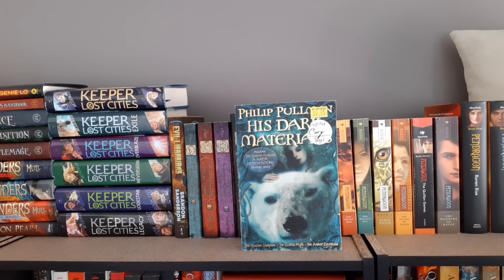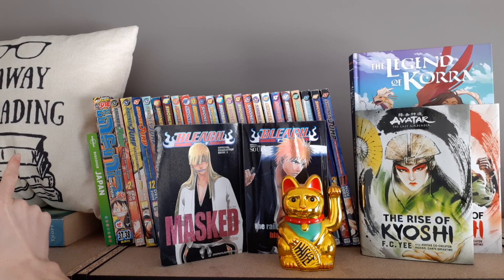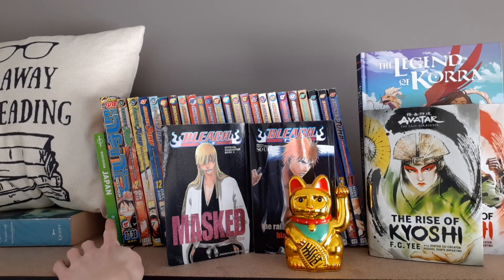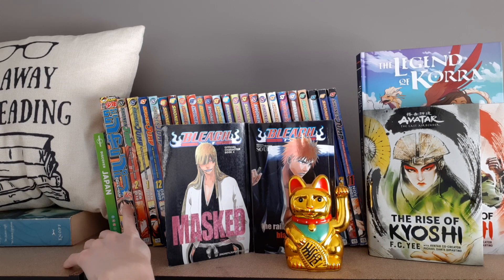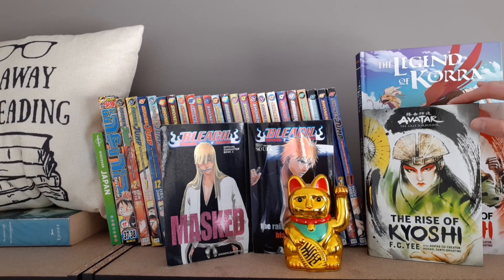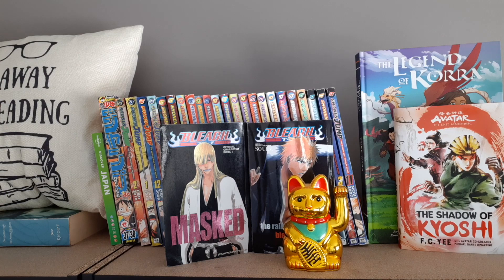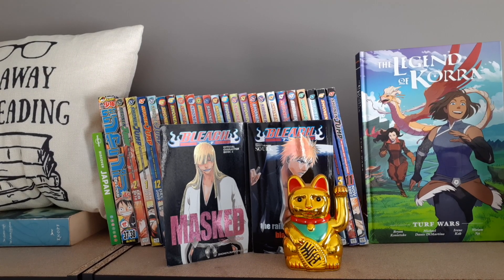Then we have his Japan shelf. The pillow over here says 'Go away, I'm reading' — our other decorative pillow on top. There's a Japan travel book which I actually got him as a gift when we first started dating because he really wants to go to Japan. This Shonen Jump edition was given to him by his friend Phil and it's actually from Japan. He has a lot more Shonen Jump books but these are the ones we have up here. He also has two official character books for Bleach, a little cat he got in Thailand, Avatar: The Rise of Kyoshi, Avatar: The Shadow of Kyoshi, and a giant Legend of Korra book that his friend Phil got him.